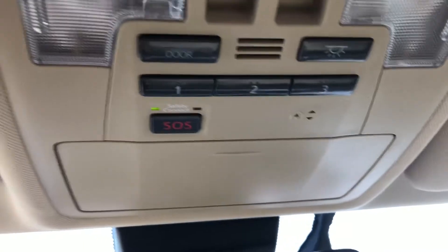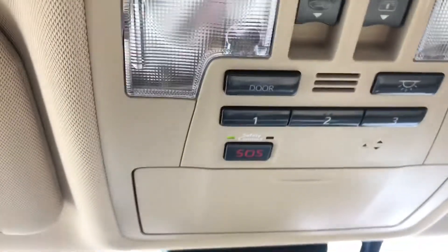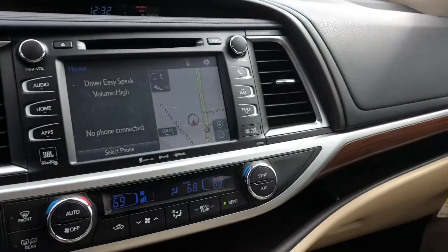Three garage door openers. You do have the safety connect. And obviously your sunroof controls. It's just beautiful.